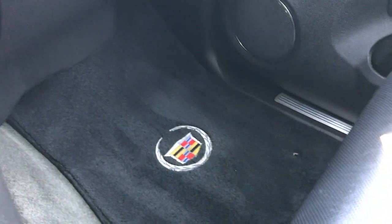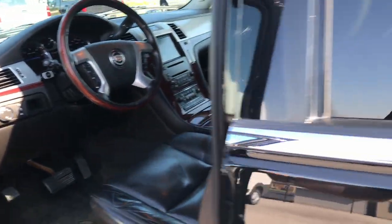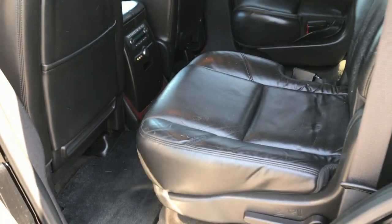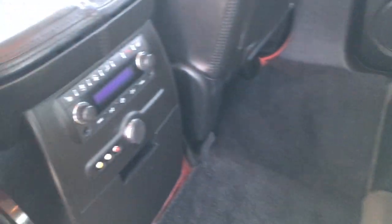The passenger seat is very clean as well — no rips or tears on that. There's a factory floor mat on that side too. In the second row, there's quad seating, and both of those seats are heated — no rips or tears, pretty nice condition. It has factory floor mats throughout the back, and you have your heated seat buttons along with rear air and audio controls.